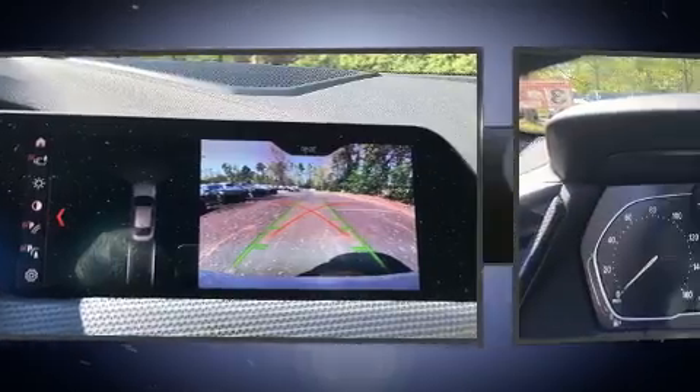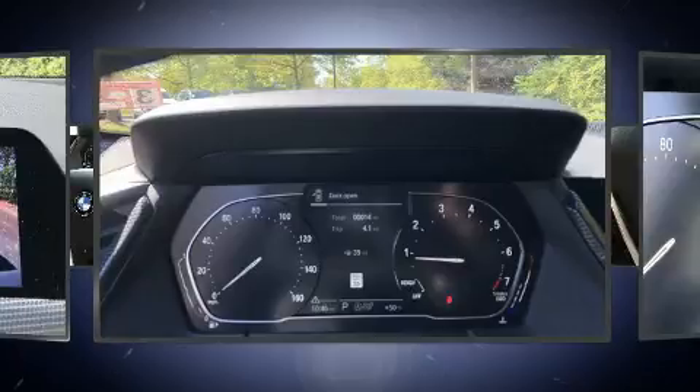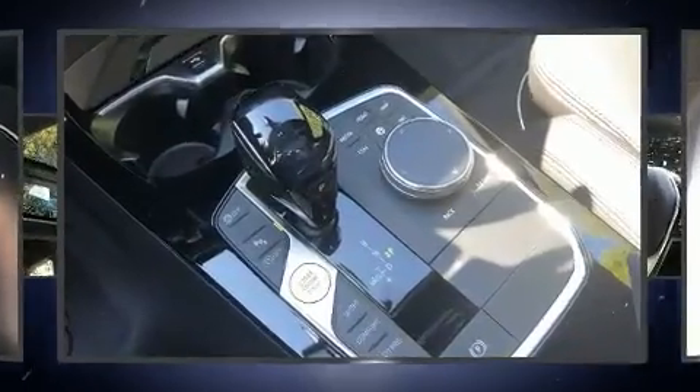A wealth of standard features mean that you no longer have to sacrifice. Such as remote keyless entry, a trip computer, an automatic dimming rear-view mirror, turn signal indicator mirrors, lane departure warning, and seat memory.